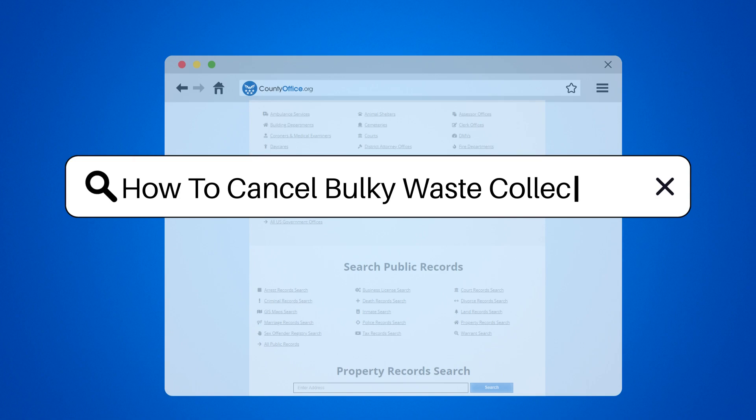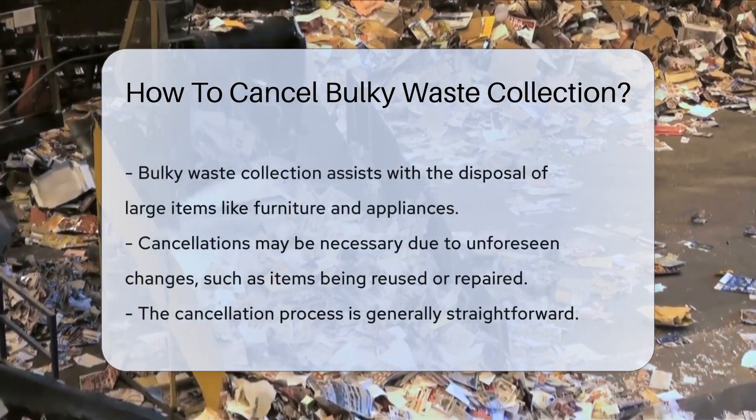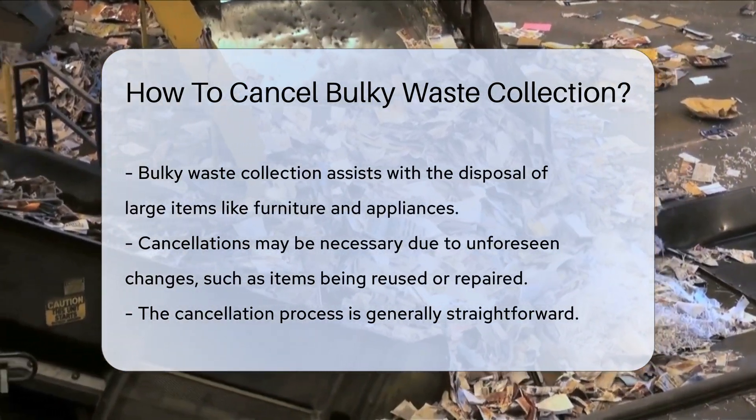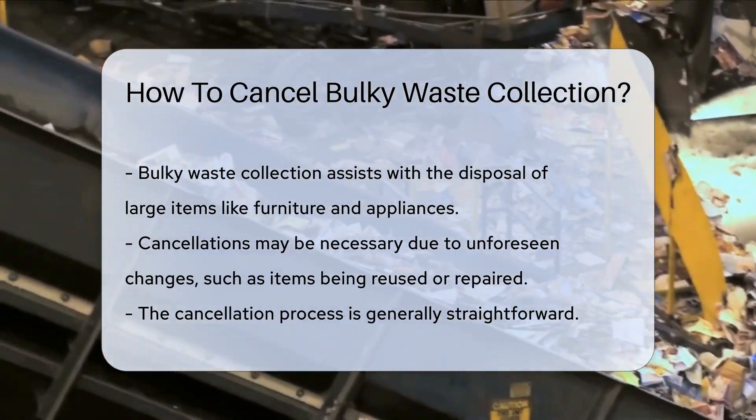How to Cancel Bulky Waste Collection. Bulky Waste Collection is a service many local governments offer. It helps residents dispose of large items that often can't fit in regular trash bins — think old furniture, appliances, and mattresses.